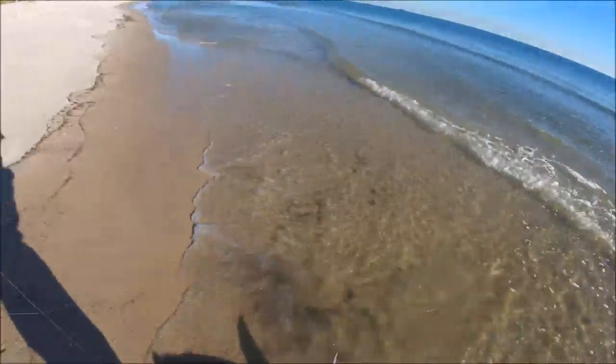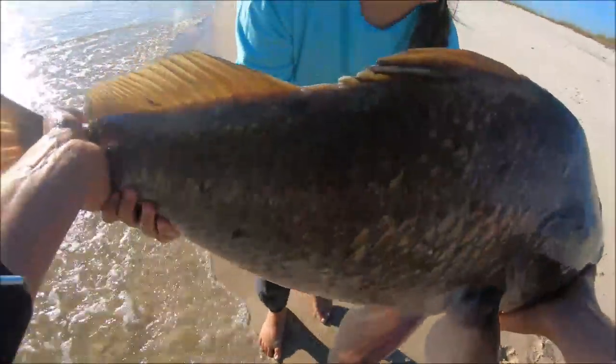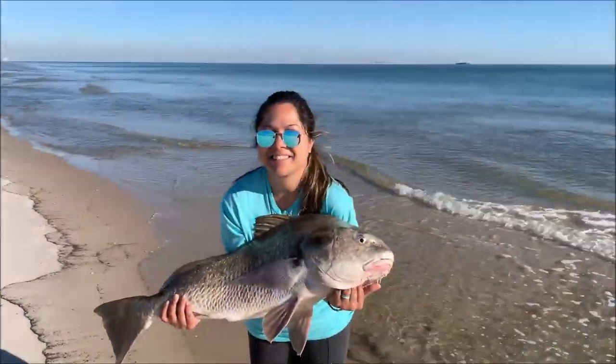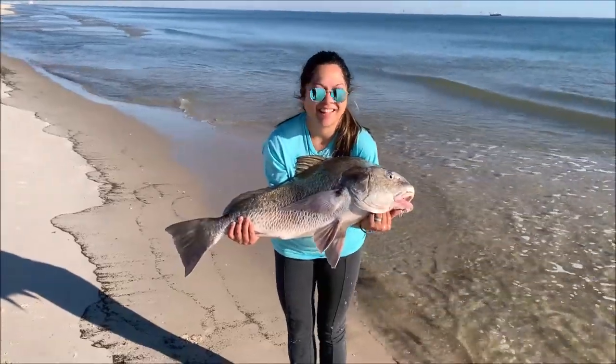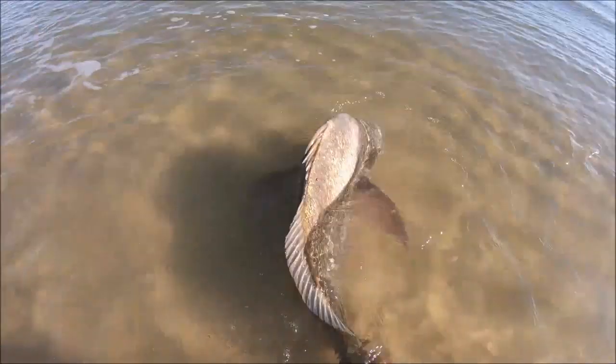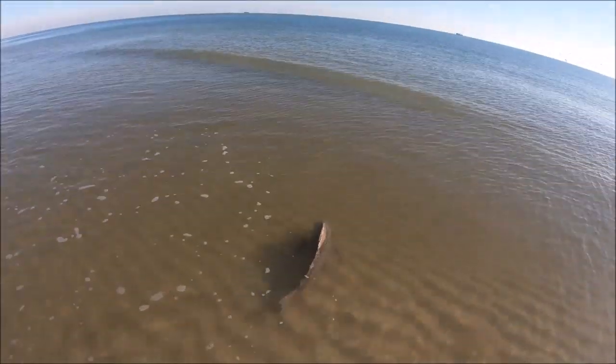Just keep backing up, keep reeling it in. That is a good one! Nice — look at that, that's your first big black drum! Here's Karen with her big drum — it's her first certified 'big ugly.' Gonna get it released and get it on out of here. There we go — big old sucker. Full of life, the cold water's got him a lot of energy. Make sure he's good... yep, there he goes. Next wave he should be out of here — there he goes. See ya, dude!